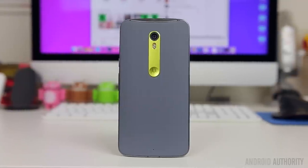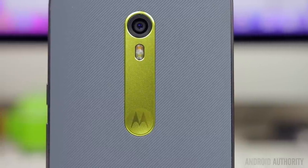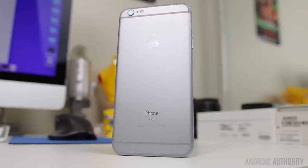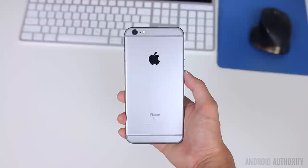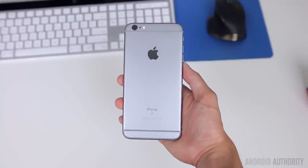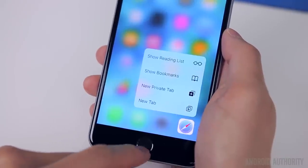The signature Motorola dimple is still there, but it's now housed in a metallic strip along with the camera and flash, and the dimple is back to a much smaller, more subtle size. The iPhone 6S Plus is the same design as last year's 6 Plus, but unlike previous models where Apple typically makes the phone thinner and lighter, the 6S Plus is actually slightly thicker and heavier. This is due to the stronger 7000 series aluminum, which makes it less likely to bend, and a pressure-sensitive layer underneath the display that allows the 6S Plus to utilize what Apple calls 3D Touch.